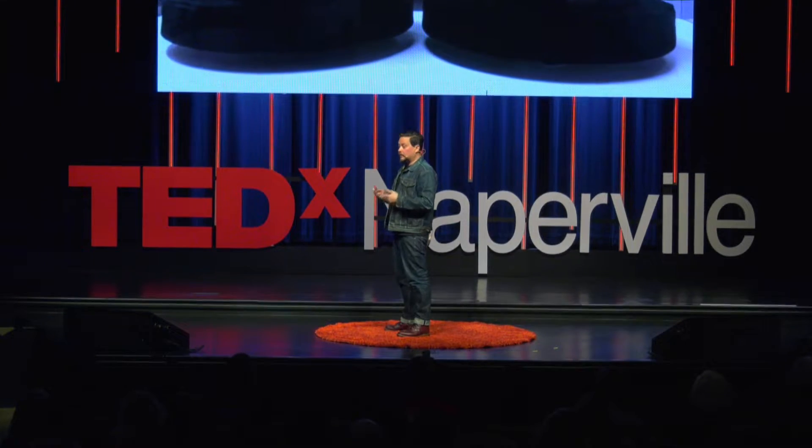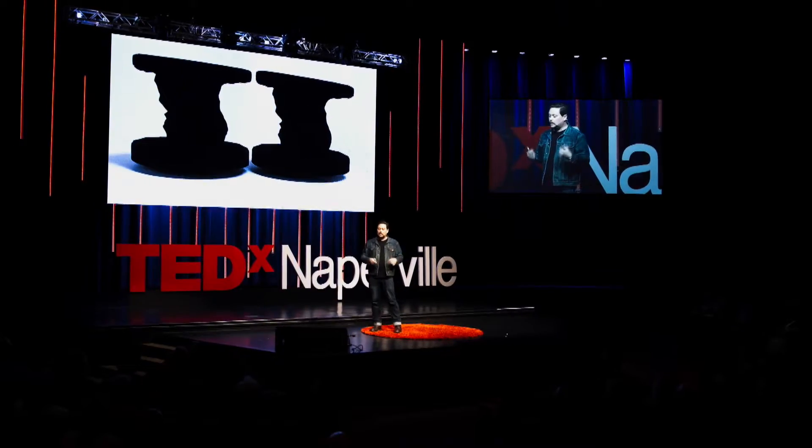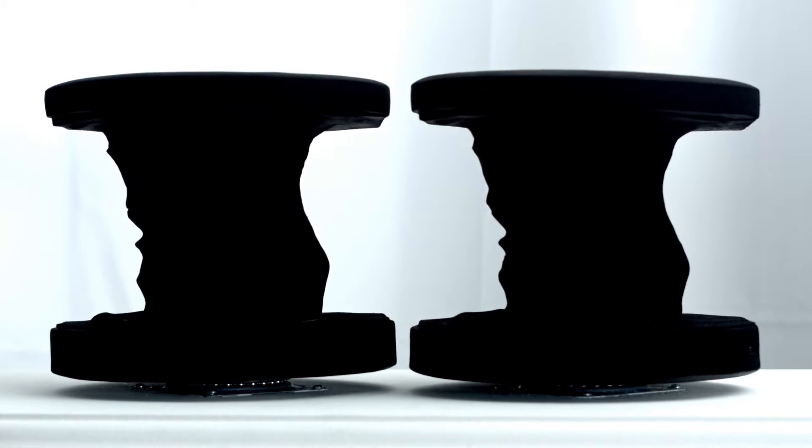So I took the negative space around my head, had it three-dimensionally rendered, inverted, and printed in 3D ceramic towers. Both are motorized in unison, and when they spin, they actually create a sculpture made out of thin air of my head rotating.